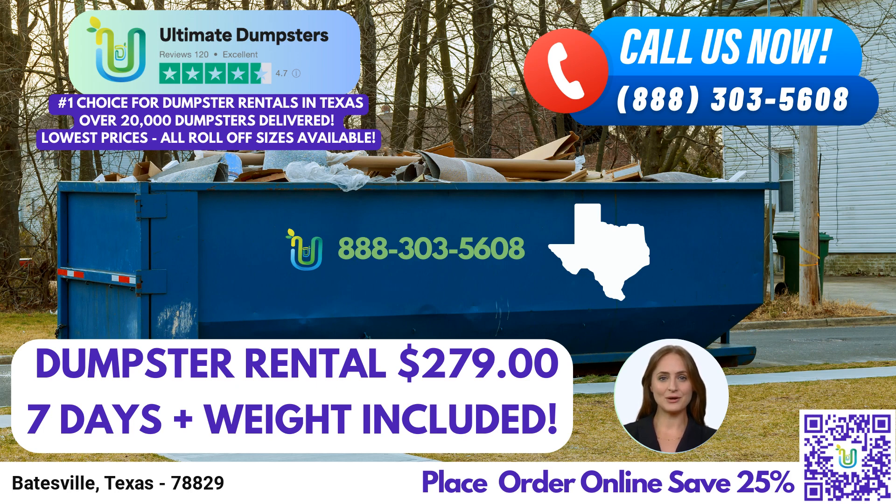Whether you need residential or commercial dumpsters, construction dumpsters, or roll-off containers for various waste management purposes, Ultimate Dumpsters has you covered in Batesville, Texas. Here's a fascinating fact about Batesville: it's a charming city nestled in the heart of Texas, known for its rich history and warm community spirit. Batesville is home to a vibrant local culture, showcasing Texas' proud heritage.